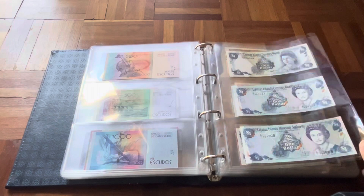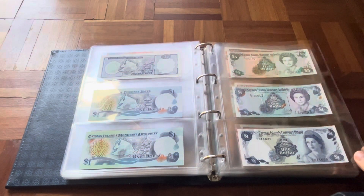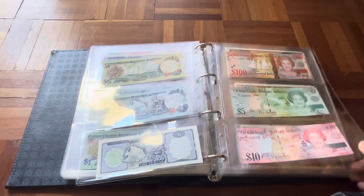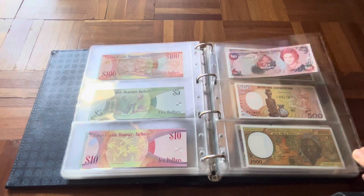Then we go into the Cayman Islands. I have to admit I started collecting these late. I do have some graded ones, as you'll see, but besides that I'm lacking, and this is something I want to work on.